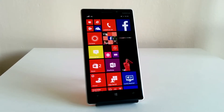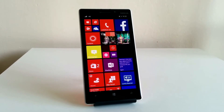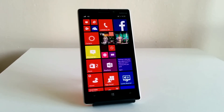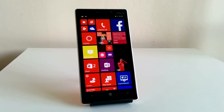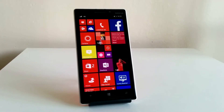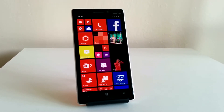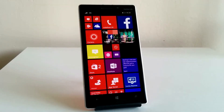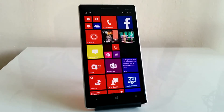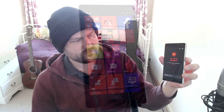This is the first Windows phone I've actually used, and after spending some time with it I can honestly say I'm not a fan at all of this OS. It might work well for some people but I never really got used to this tile style, and even when using applications it didn't look or feel particularly inspiring. There just isn't that freedom and customization which I think is essential nowadays.